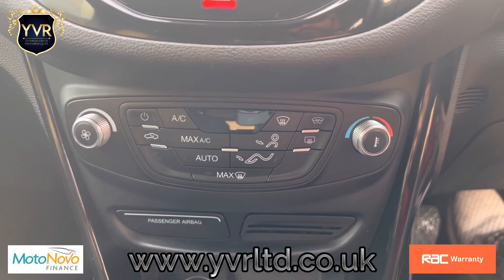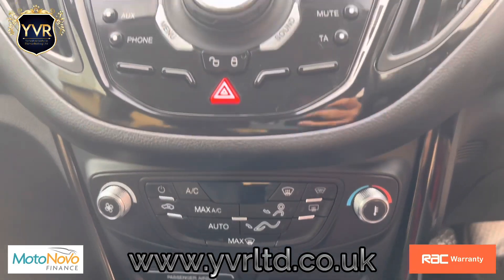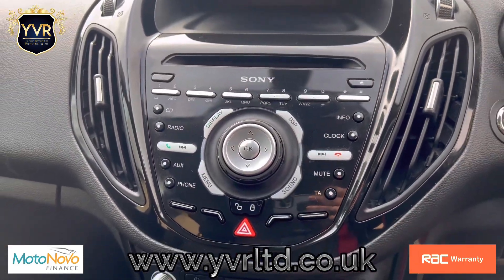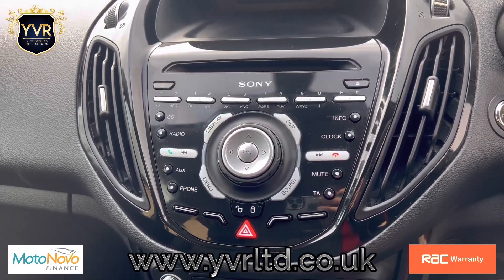It comes with dual climate control with air conditioning and a front heated windscreen. It has the upgraded Sony surround sound, which is also a digital radio.